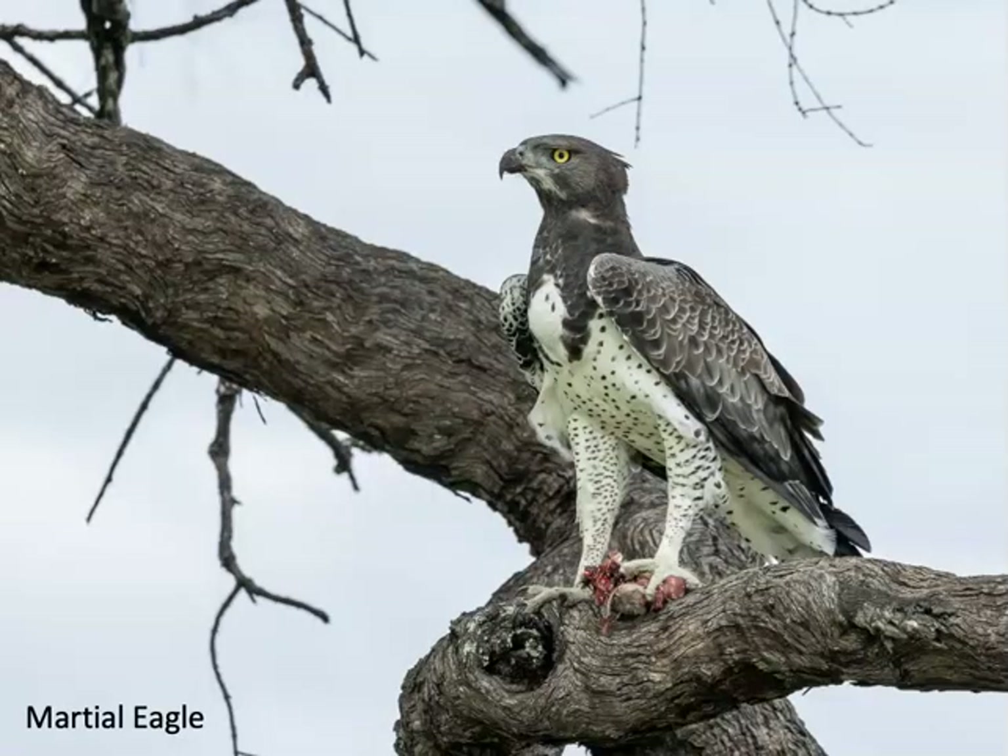We also saw a number of raptors. This beautiful bird is the martial eagle, which is Africa's largest eagle. It's big enough to prey on fairly large animals, including the hyrax, small antelopes, and even impala calves. It will also prey on small predators such as serval cats and jackals.